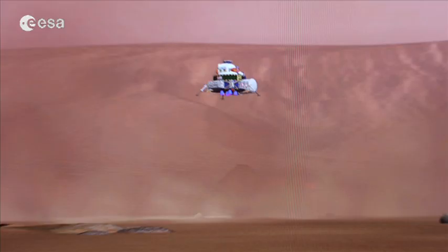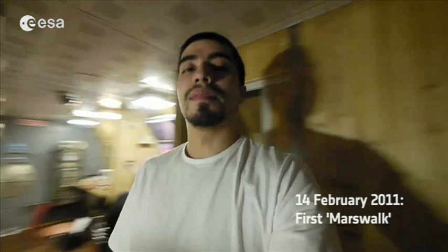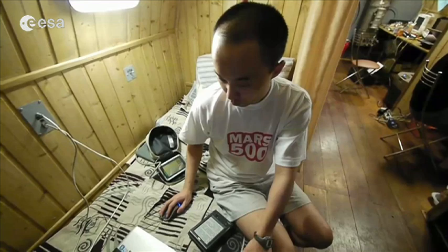Today is the big day — we're going to do my first EVA on the Martian surface, and we have been preparing for many days. Vanya, do you feel prepared to do the intravehicular task? Yes, I think we prepared a lot and worked well — we can do it well.